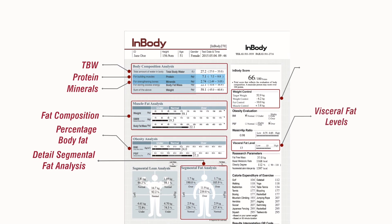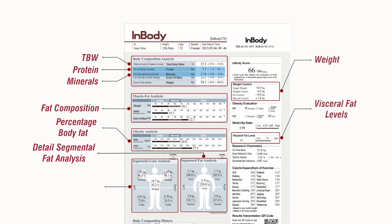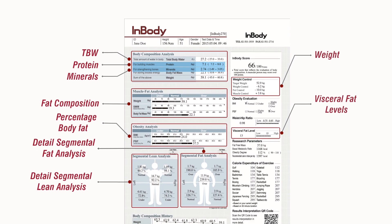It assesses your weight closely, focuses on the musculature and gives you a detailed segment-wise analysis of your lean mass.